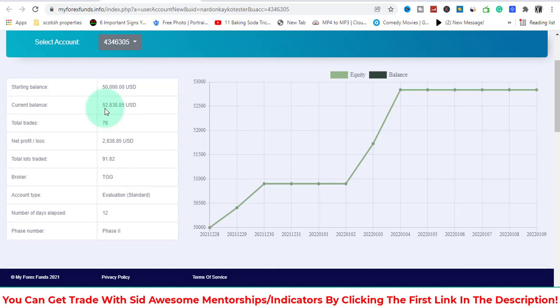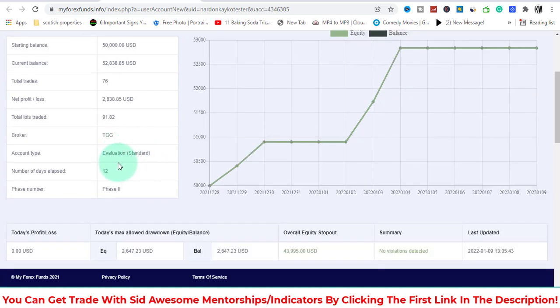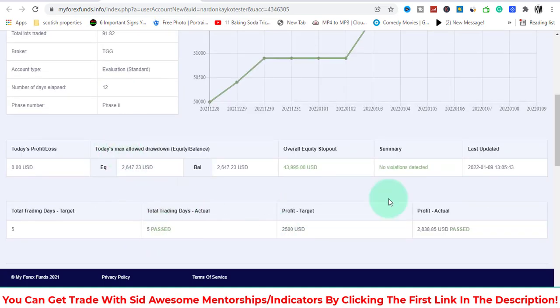I needed to make $2,500 for the $50,000 account and I made $2,840. This would have been way more but I just wanted to pass, and with just two trades I did it. I needed around $700 to $900 at that point because I was already up, and I made it through the evaluation and passed.